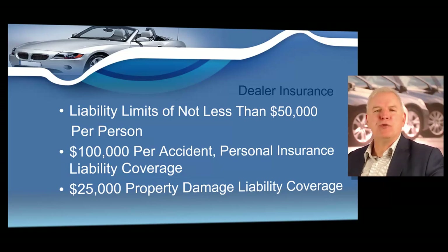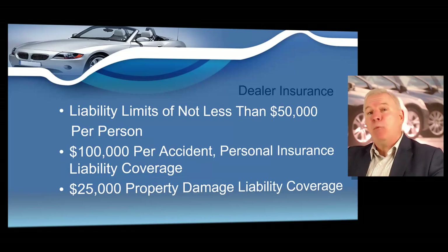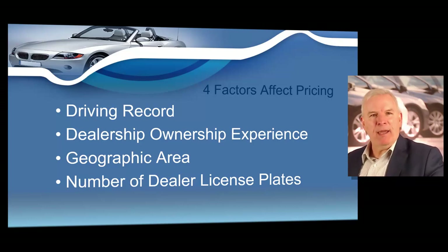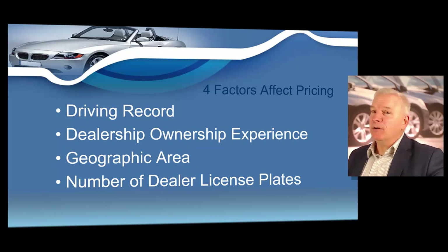There are normally about four factors that will affect the price of your dealer insurance: your driving record, dealership ownership experience, geographic area, and the number of dealer license plates you possess. A poor driving record means higher rates; a good driving record means lower rates. If you've never had a dealer's license before, you will pay the highest rates, but when you go without claims you should see reductions. The closer you are to the core of a city like downtown Atlanta, Savannah, or Macon, the higher the rates tend to be. A lower number of dealer plates tends to lead to lower garage liability insurance prices.